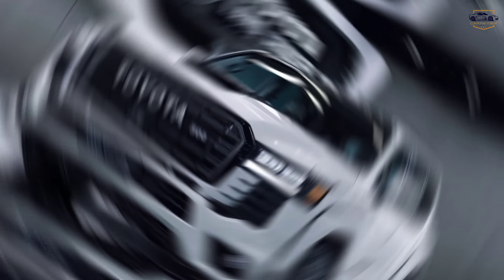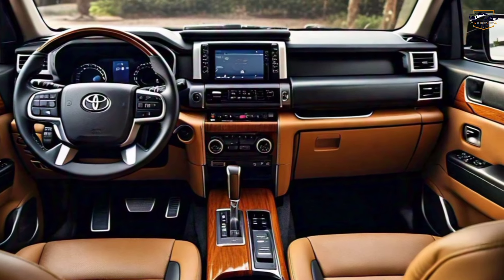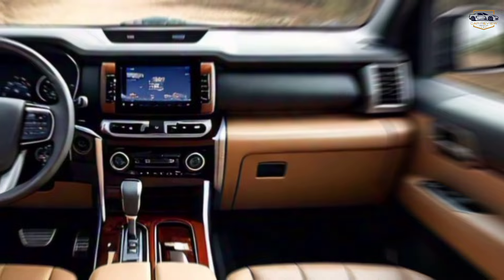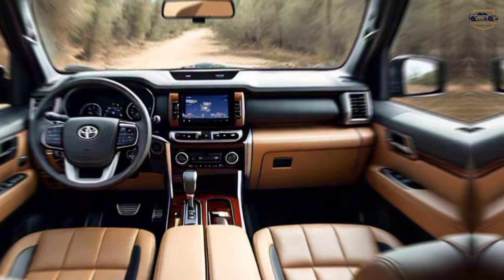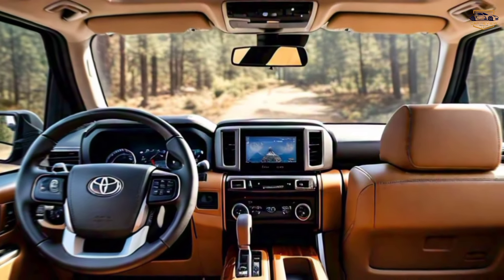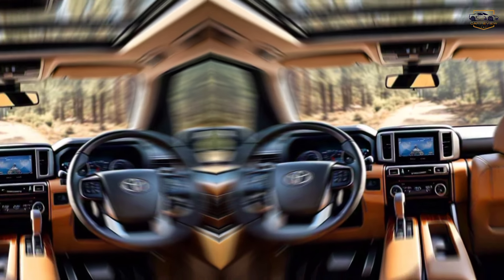The focus on comfort doesn't stop there. Check out these plush seats — they're designed for long journeys, with ample legroom and all the bells and whistles you'd expect, like heating and ventilation. Technology plays a big part too. The Land Cruiser boasts a massive touchscreen infotainment system that keeps you connected and entertained, and of course you've got all the latest safety features to give you peace of mind.